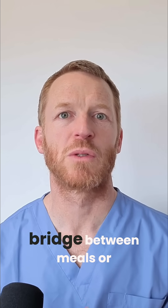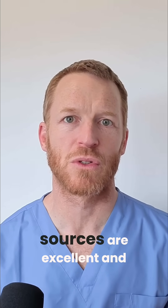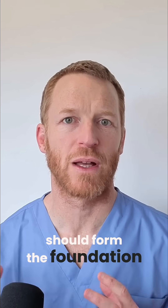Use it as a bridge between meals or a quick breakfast on busy days. That said, whole food proteins from both animal and plant sources are excellent and should form the foundation of your nutrition.